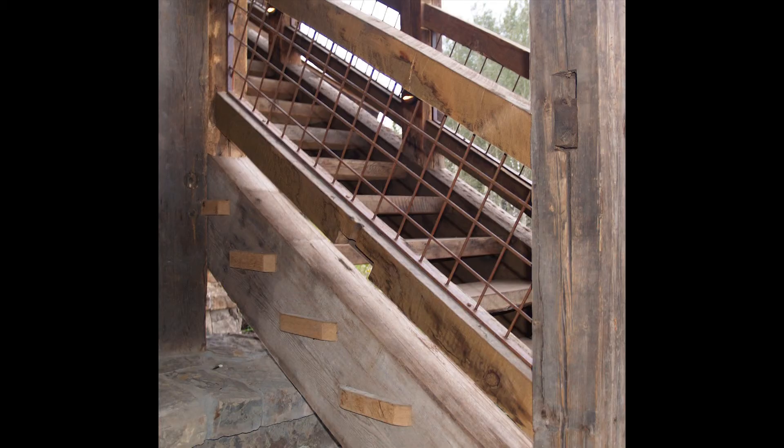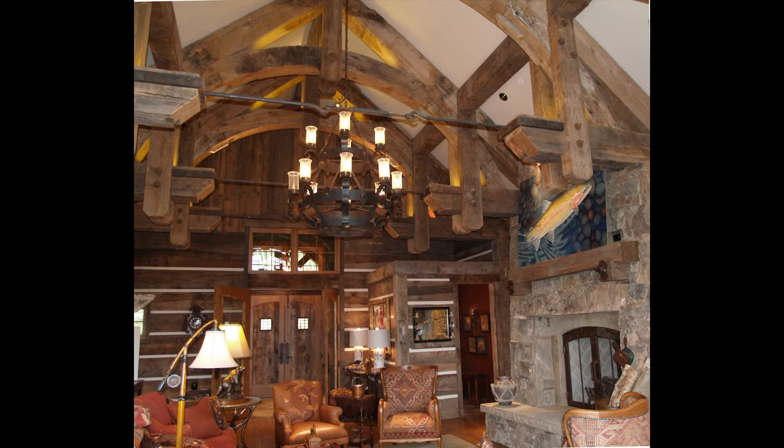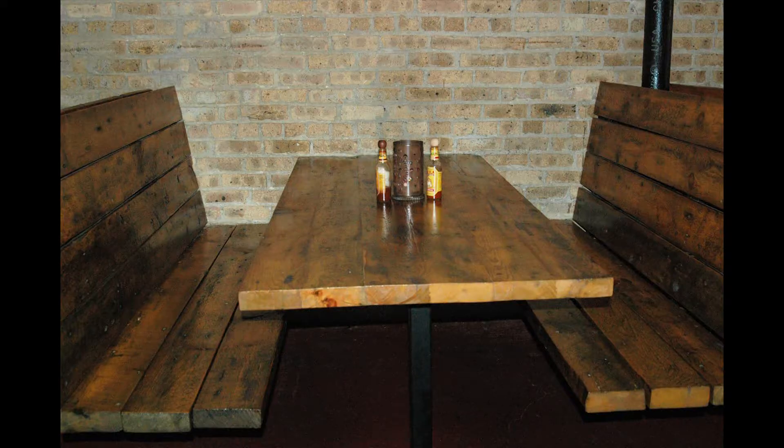Wood reclaimed from the Globe Elevator lends itself to some really spectacular applications. Take a look at our website if you'd like to see some more. And thank you for caring.